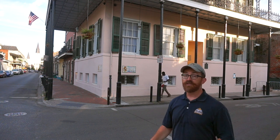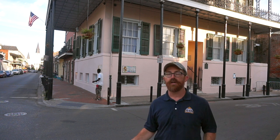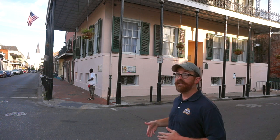Hey everybody, this is Nick with Civil War Tours of New Orleans, and this is your New Orleans Civil War Minute. The home behind me is 716 Dauphine — we are in the French Quarter at the corner of Dauphine and Orleans.